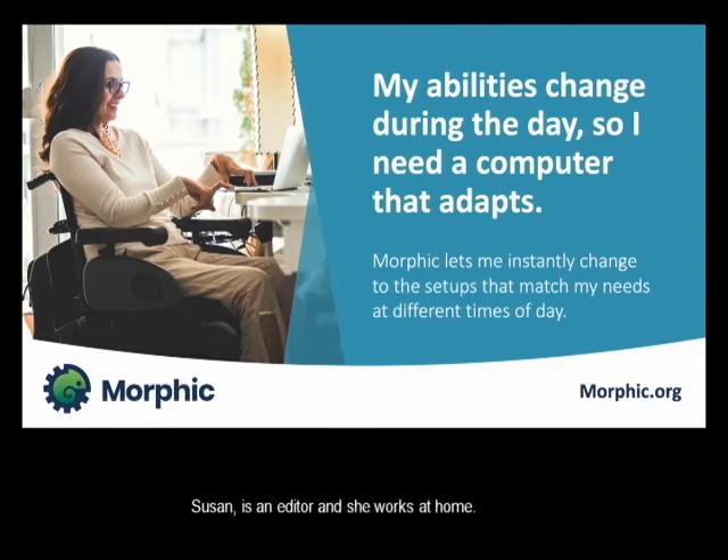Susan is an editor who works at home, but because of her disability her skills and abilities change over the course of the day. She starts off strong in the morning, but by mid-afternoon her eyes can't read normal-sized text very well and her hands are tired. Constantly changing all the settings required a lot of work and lost time, so she would just go through without it. With Morphic, she can have different setups, and as the day goes on she just selects her 'tired settings' and all the settings change on her computer. She's now much more productive and less tired by the end of the day because she's not fighting through it.